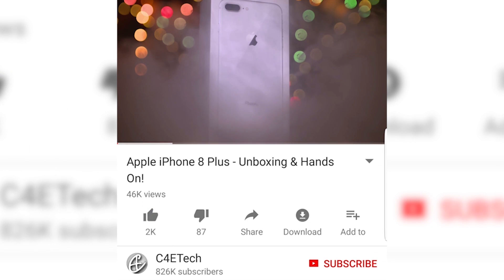Now before we start, if you like giveaways, we currently are running one, so do check that out. And if you do end up liking this video, don't forget to like, subscribe and tap that bell icon to join our notification squad.